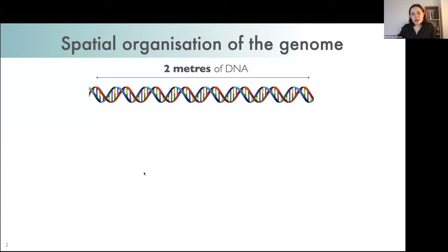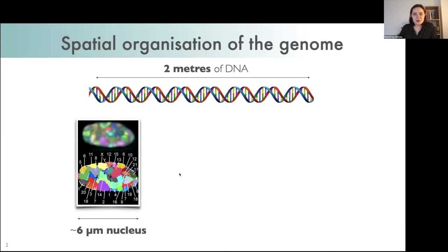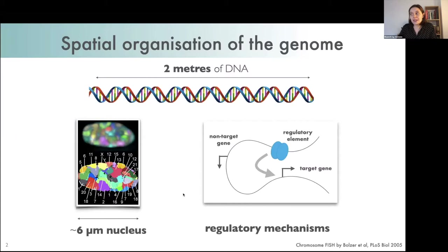We all have about two meters of DNA in most of our cells, and this has to fit inside a nucleus which is only a few microns across. This packaging has to happen in a way that allows the right genes to be accessed and activated at the right times. The way the genome is organized is crucial for gene expression to happen in the right places and right times, and disrupting this organization can lead to developmental disorders and cancer.